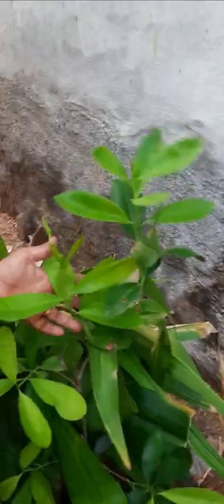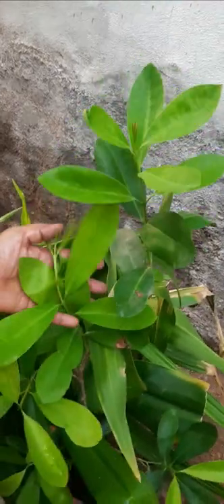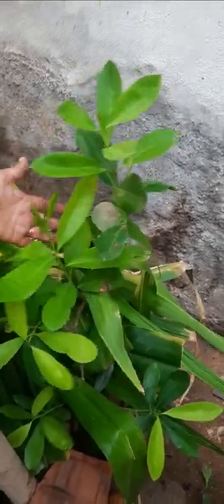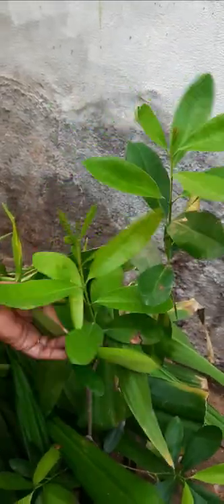This is all spices. This is very spicy and it is also very flavorful. It is used in biryani and some delicious dishes. So this is all a spices plant.